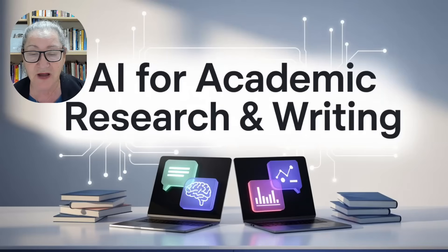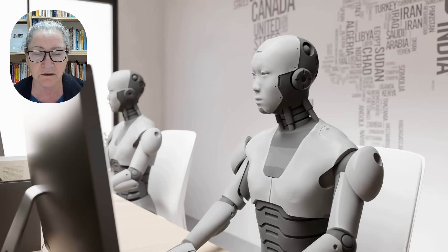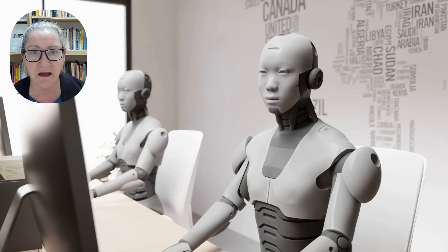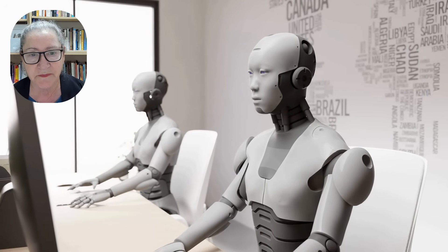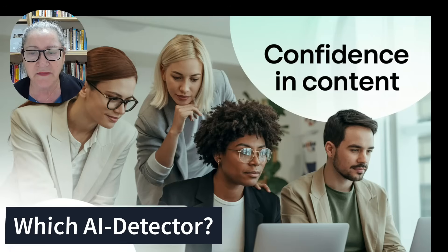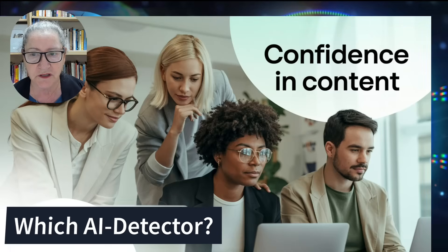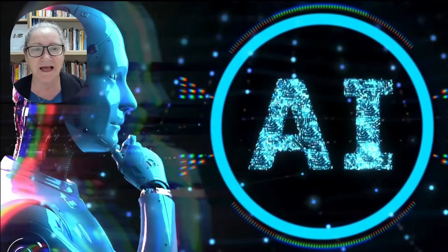In today's world where AI-generated text is rapidly becoming part of academic and professional writing, ensuring integrity has never been more critical. Detecting AI text is no longer a simple task, and many institutions and educators like myself are asking the same question: which tool can they really trust?